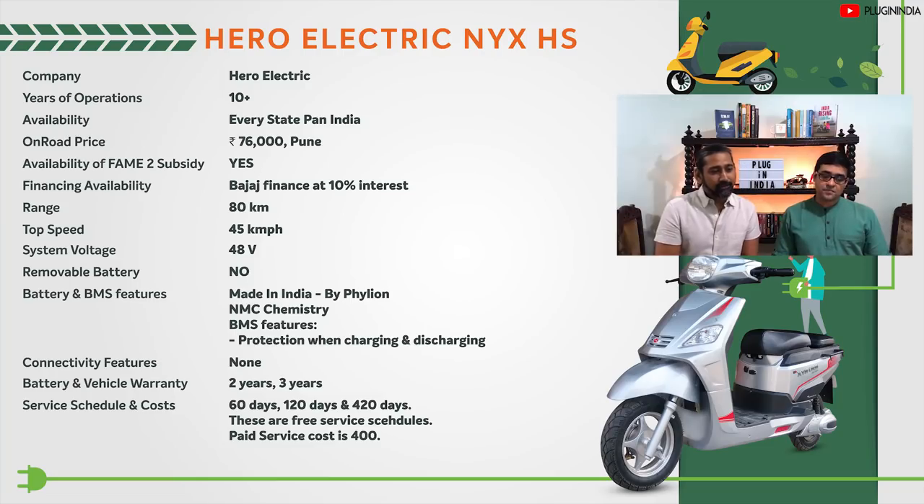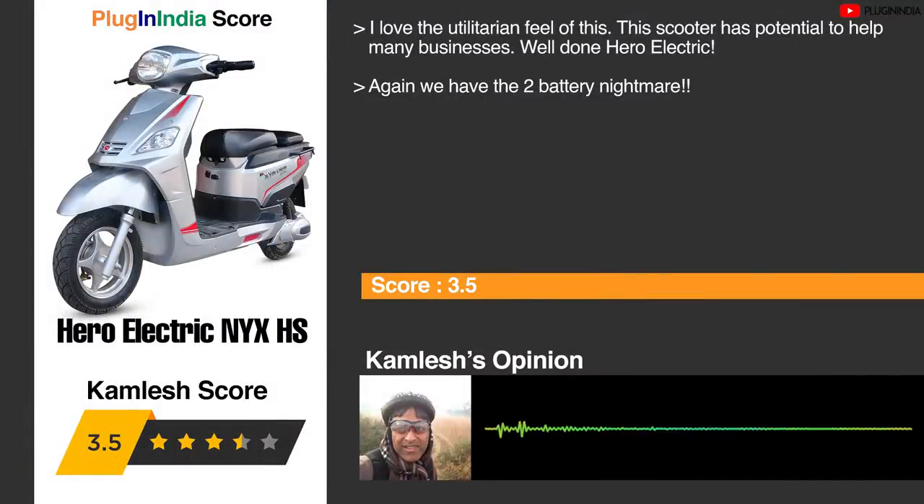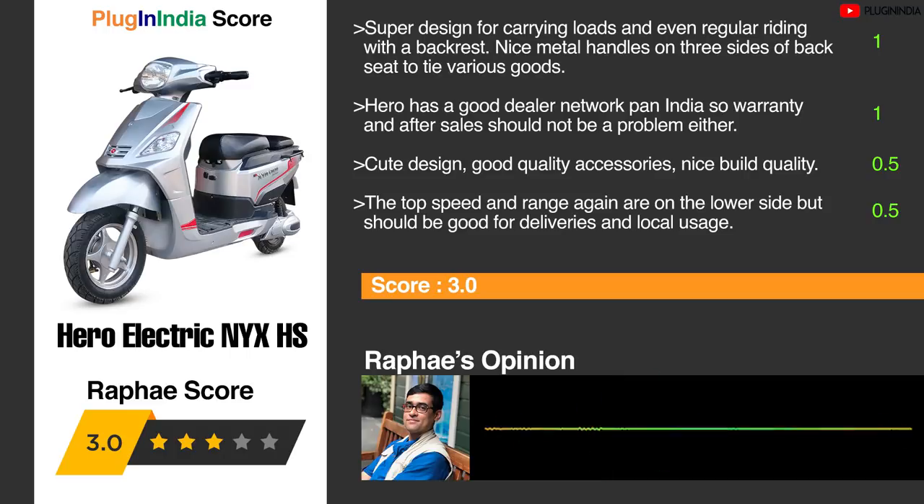The eighth electric scooter is the Hero Electric Nyx HS. This scooter is made purely as a cargo loader that can carry up to 150 kg, and has proven to be an excellent product for businesses. It also uses the same dual-battery setup. Plugin India's opinion: love the utilitarian feel — it has potential to help many businesses. The two-battery setup is again a downside. It's a super design for carrying loads and even regular riding, with a backrest, metal handles on three sides of the back seat to tie goods using bungee cords. Hero's good pan-India dealer network means warranty and after-sales should not be a problem. Top speed and range are on the lower side but suitable for deliveries and local usage.